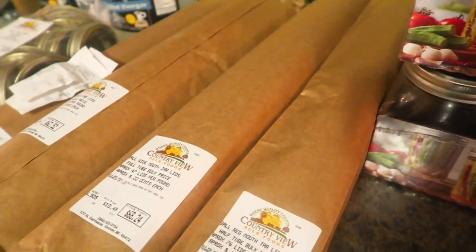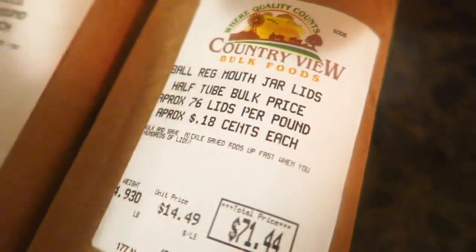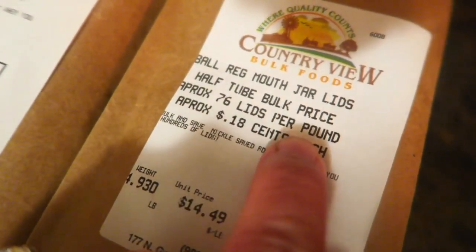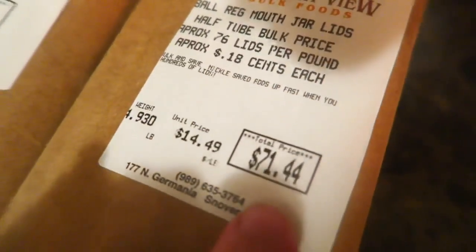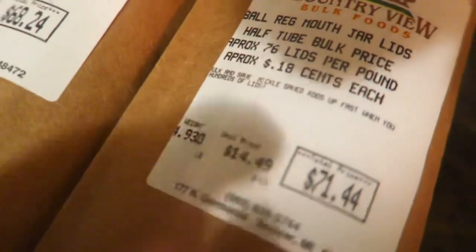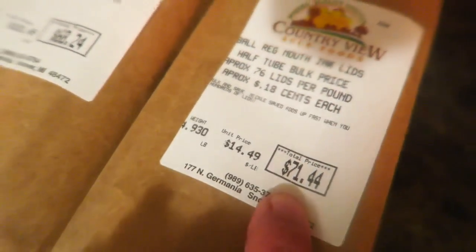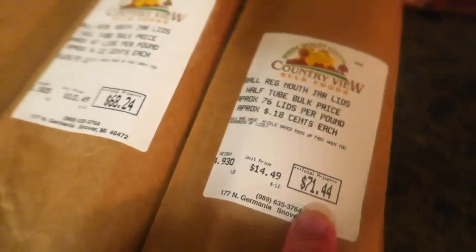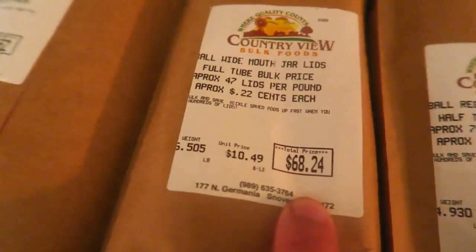We even tried Lemans.com — sold out. Everywhere is sold out. So I wanted to do this video: if you're in Michigan, or even Ohio, you could make the drive to Country View Bulk Foods in Snover, Michigan. They sell lids in bulk by weight. For regular lids, they're 18 cents each, approximately 76 lids per pound. I bought four of the largest packages we could find.